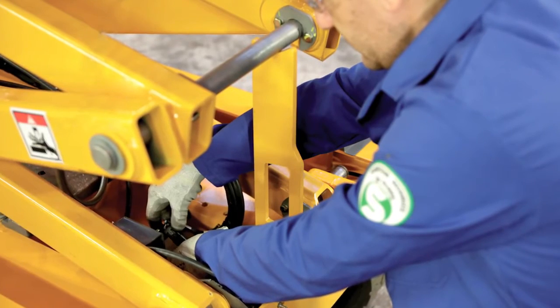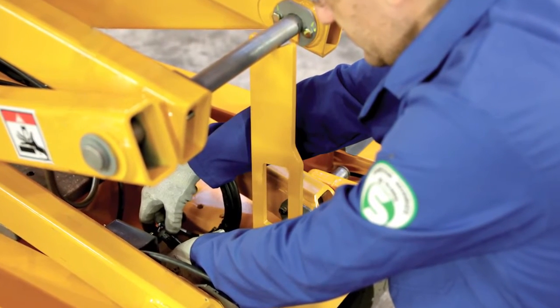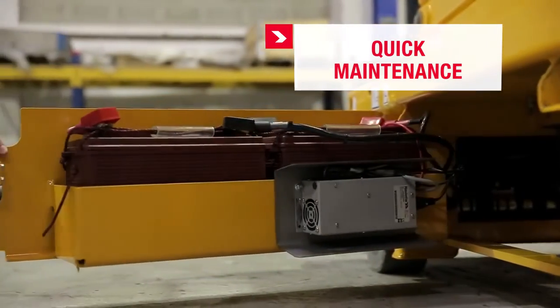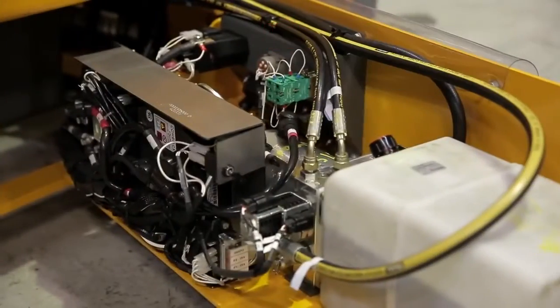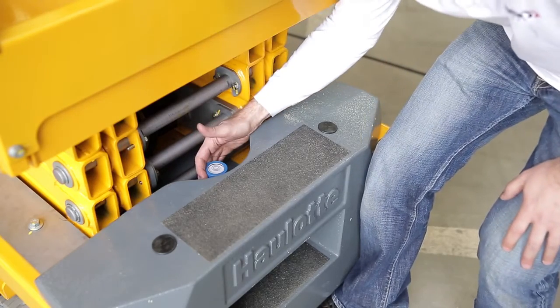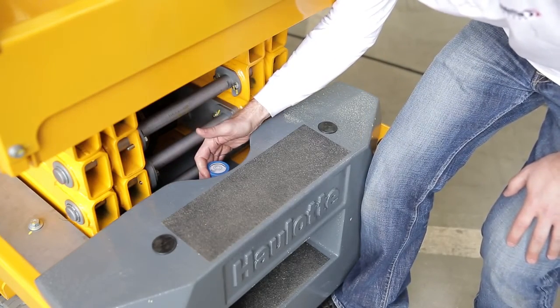Everything on Optimum 8 was designed for quick maintenance. With two easy open swing-out trays, one for batteries, the other for hydraulic and electrical systems. All other major maintenance and control points, such as tilt sensors, are directly accessible.